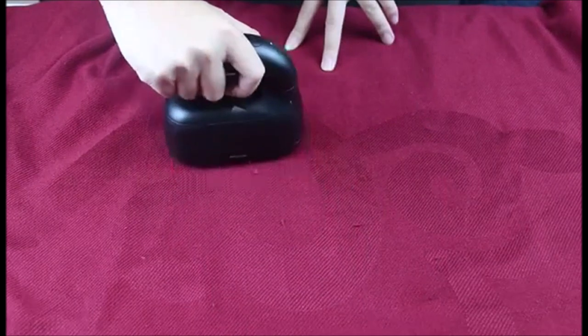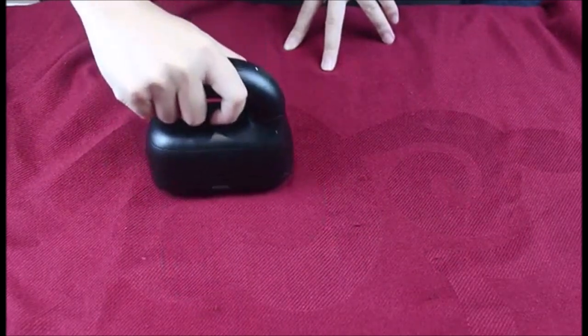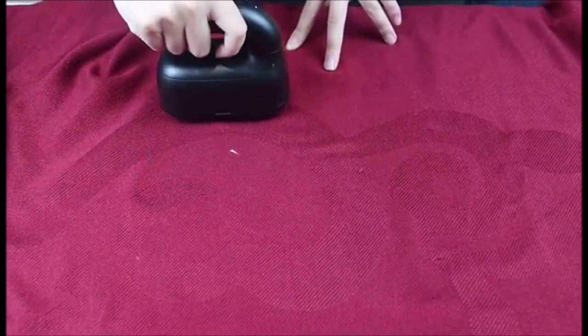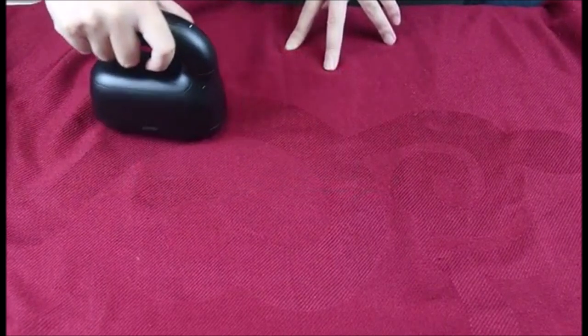To use the tool, simply place it on the fabric and move it back and forth. The electric shaver will gently and quickly remove the lint and pills without damaging the fabric. The Manslin Fabric Shaver and Lint Remover is a great investment for anyone who wants to keep their clothes looking new and fresh.